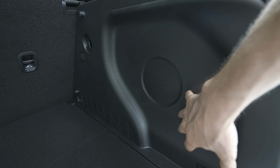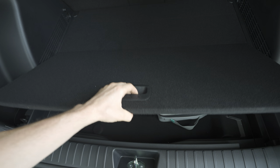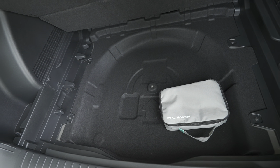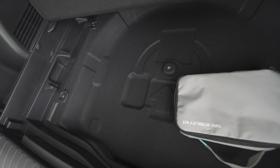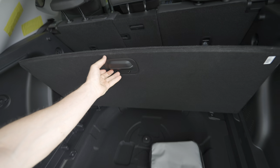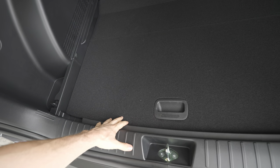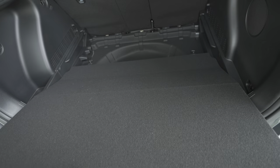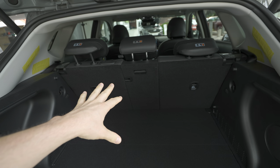There's a subwoofer here for the Bose sound system — if you don't have that, you'd have more space there. Now for something even cooler: you can take out the floor protection completely to reveal extra storage space below — no spare tire but storage space, about 10 to 15 centimeters deep. If you pull it slightly backward you can lower it a bit and gain a few more centimeters. Really nice and useful.